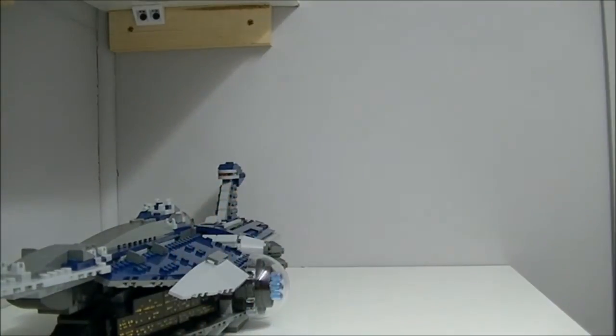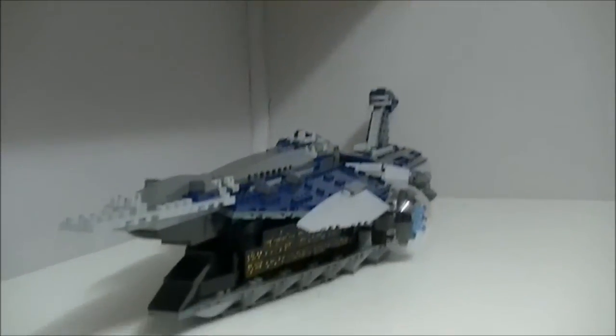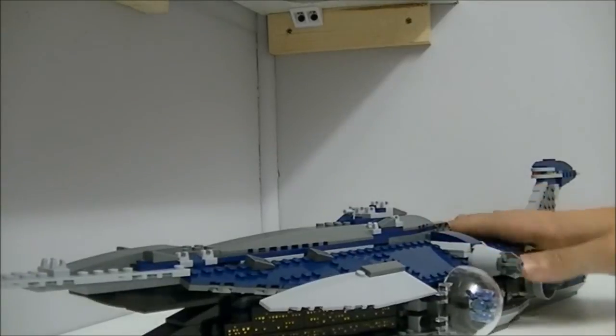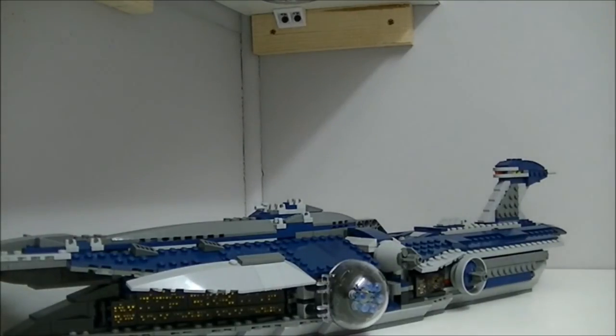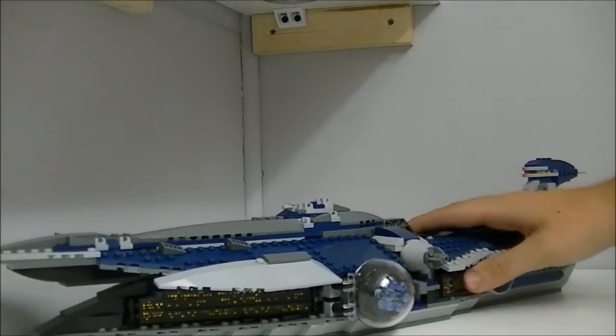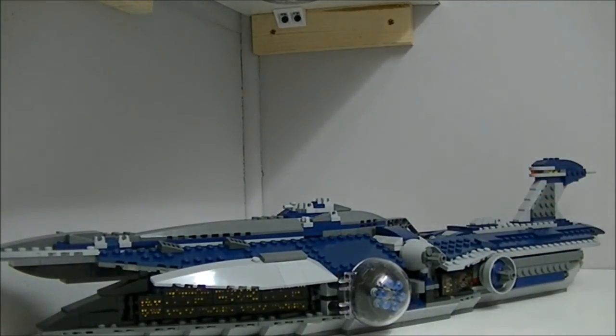My number 2 is another brand new 2012 summer set, and it's a first — I think it's the first ever set we've seen of it, though there might be a mini scale version. It's the Malevolence. We were introduced to it through the Clone Wars, in that scene with the big ion cannon and all that. It's got awesome figures, it's quite big — could've been a bit bigger — but it looks really cool, so that made my number 2.